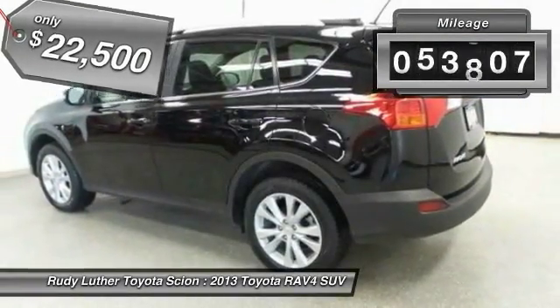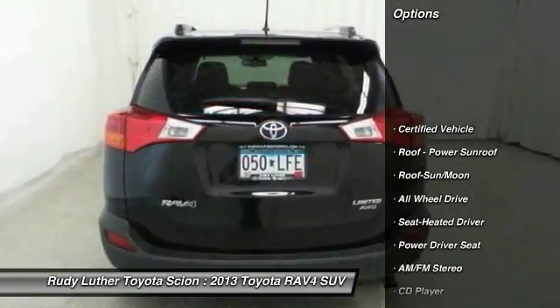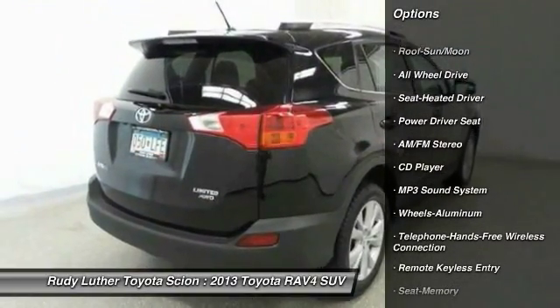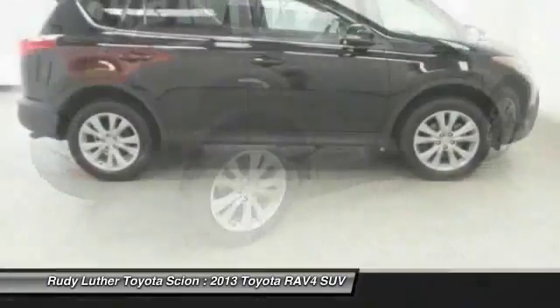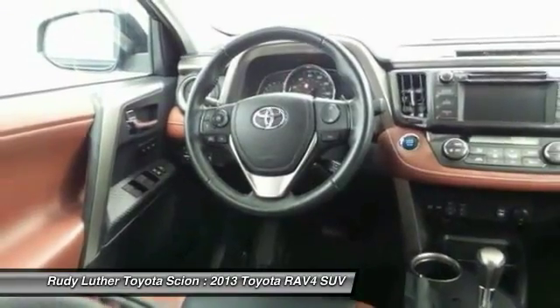This vehicle has less than 55,000 miles. Here are some of this vehicle's great options: traction control, all-wheel drive, anti-lock braking system, moonroof, Bluetooth wireless data link for hands-free phone, air conditioning, front power steering, aluminum wheels, cruise control, rear defrost.